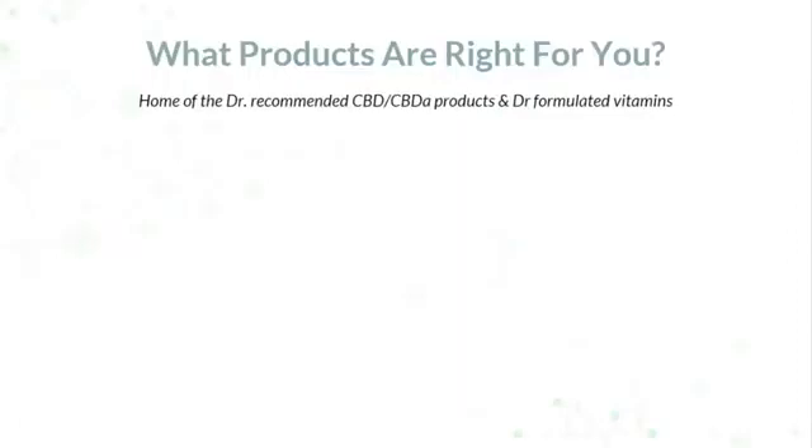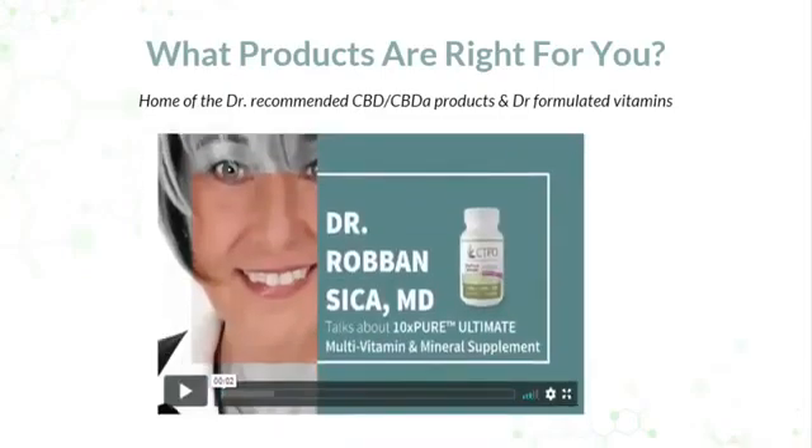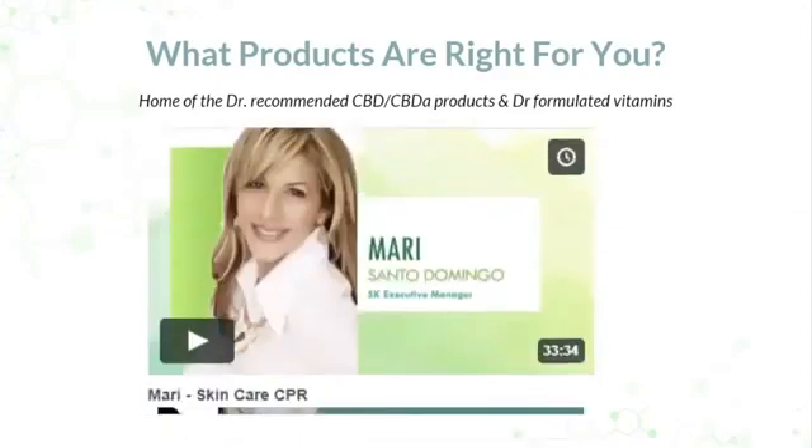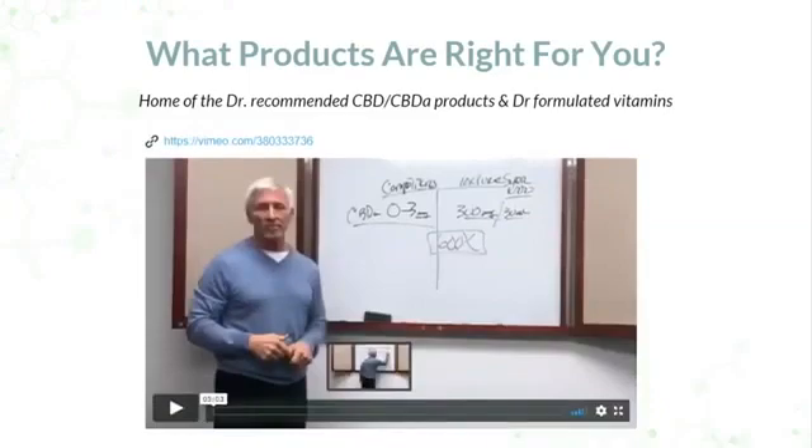So what products are right for you? Everybody's different. We have doctor-recommended CBD — we're the home of the doctor-formulated vitamin. When you're shopping, you can watch Dr. Steven Trobiani, board-certified in neurology, talk about our 10X Pure Gold Super 1000. Dr. Robin Sika is the doctor-formulated mind behind our 10X Pure Ultimate Vitamin and Mineral product. Mari Santa Domingo has spent her entire career in the skincare space and works with us on a weekly basis, teaching and coaching people to get the best from their skin. Then there's Stuart Finger, the founder and CEO — if you want to maximize the sharing opportunity, cover expenses, turn it into part-time or full-time income, he gives you the options.